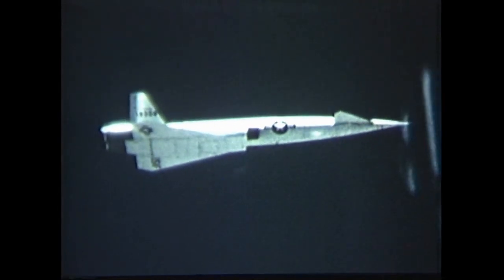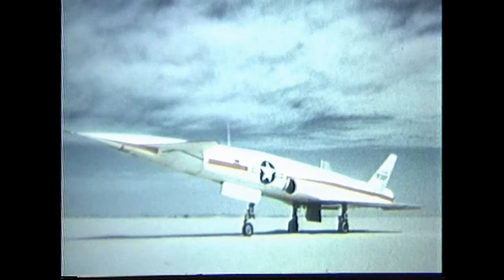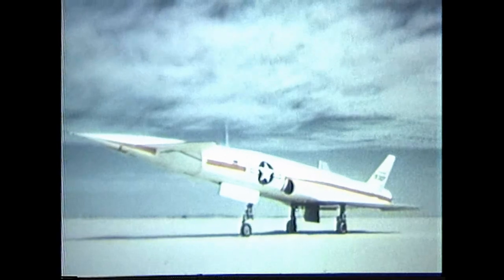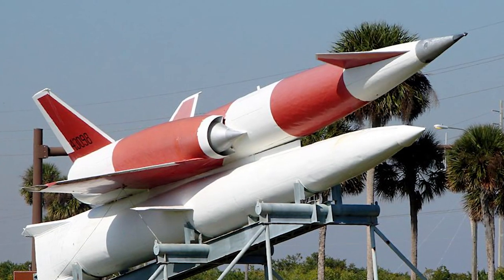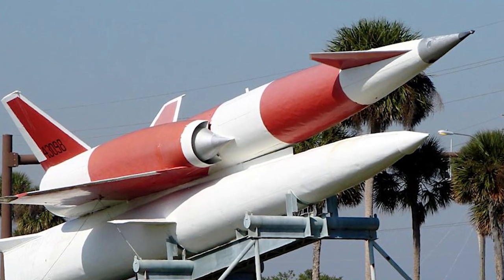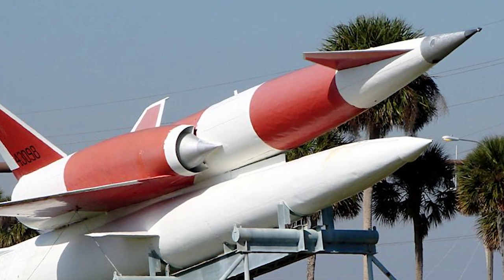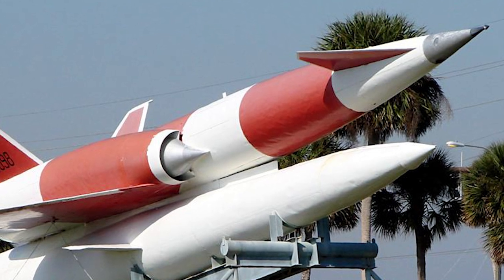The North American X-10 was developed by North American Aviation as a technology demonstrator. It was used in the development of the SM-64 Navajo missile, and was unmanned. The Navajo surface-to-surface missile was a supersonic intercontinental cruise missile, capable of delivering a nuclear weapon to the Soviet Union from bases in the U.S., cruising at Mach 3 at 60,000 feet altitude.